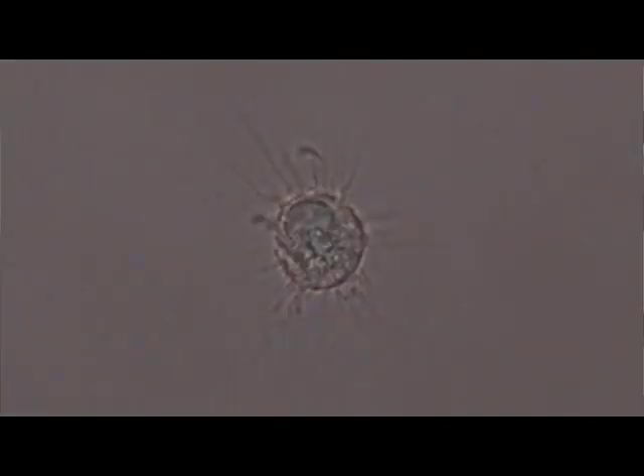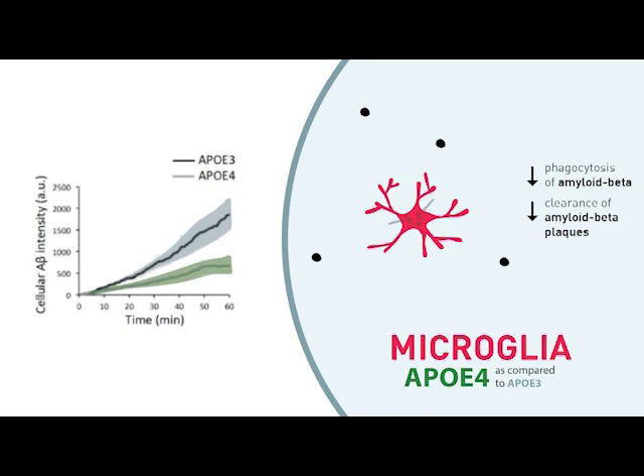Microglia are phagocytic and potentially inflammatory cells whose importance in Alzheimer's disease has been highlighted in recent years by numerous genetic studies. Like astrocytes, microglia-like cells take up amyloid beta, but much more readily. We found that microglia-like cells with the ApoE4 allele were also impaired in their ability to take up amyloid beta from culture media. In addition, they were also much less effective than ApoE3 cells in clearing amyloid beta plaques from 3D organoids.